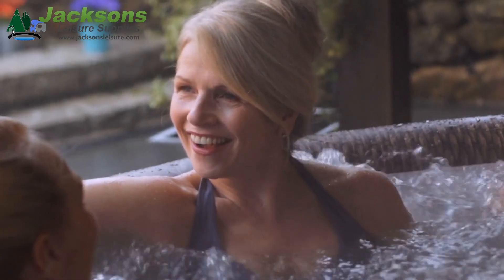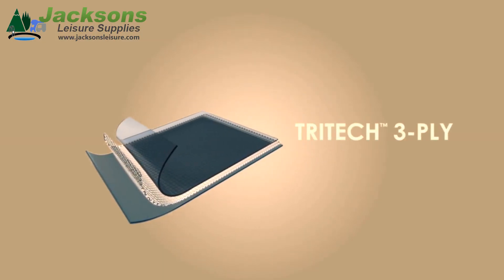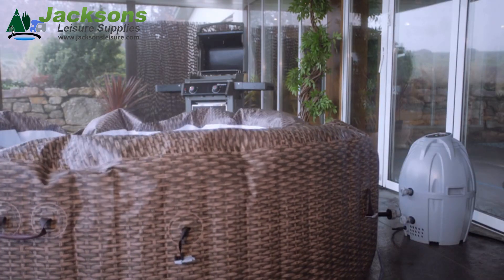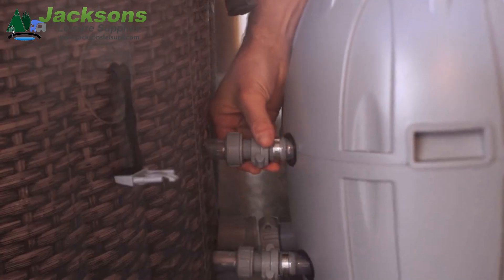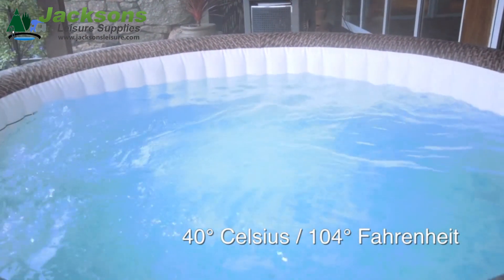The Moritz has been engineered using 3 layer tri-tech reinforced premium materials that are strong and durable. Easy to set up and ready for water in just minutes, the Lazy Spa's rapid heating system heats the water up to a blissful 40 degrees Celsius.